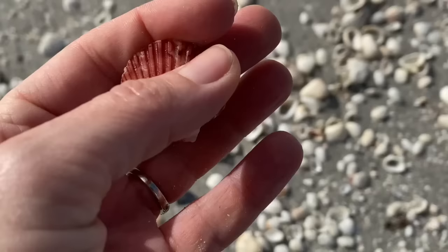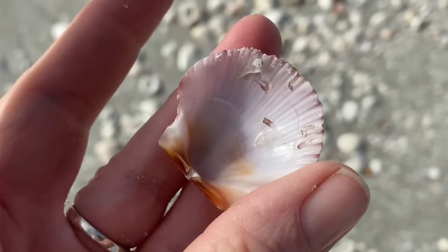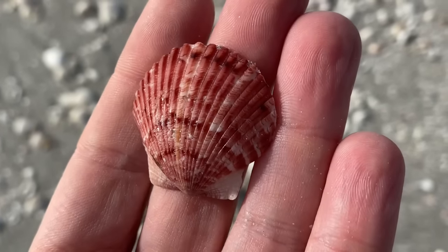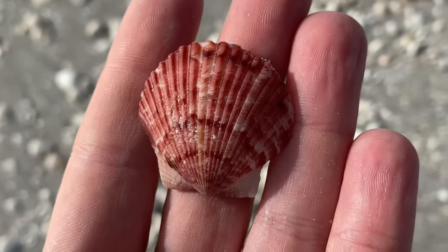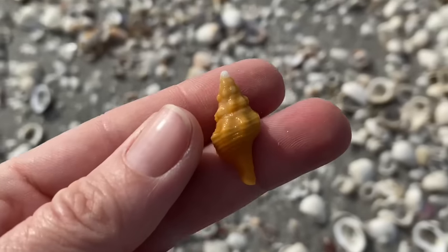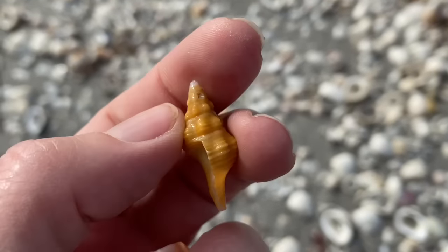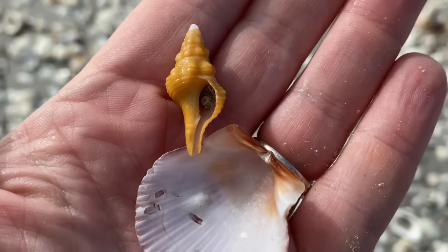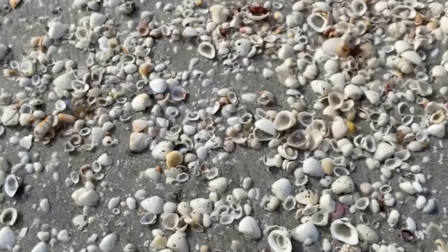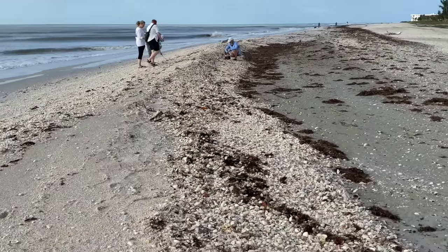That is a very beautiful calico scallop. It's hard to find them that color — it's almost like red. And a little Florida horse conch, which is our state shell. The hermit crabs love those little horse conchs, so check those really good just to make sure it is empty.